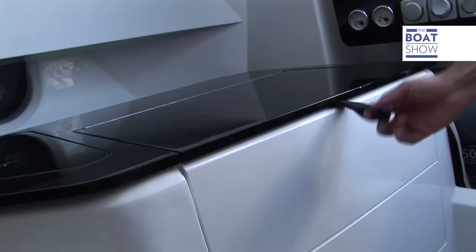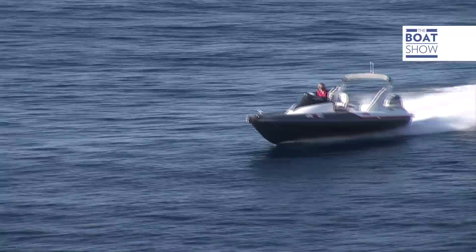Below deck there is room for two people to sleep, there is a mobile container and a toilet. The panels are smooth and polished, and the impeccable finishes make the interior look very elegant.